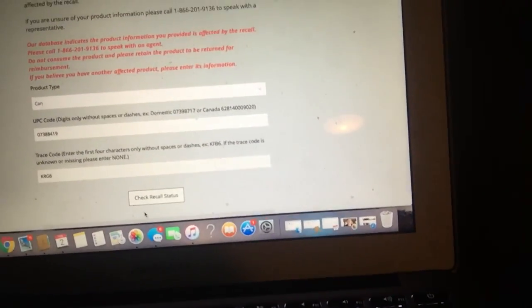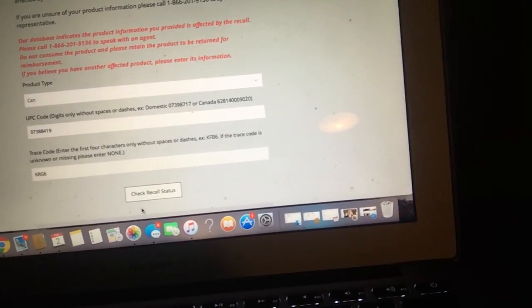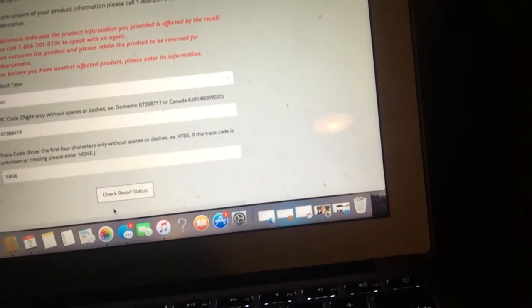I just got onto this USSTC website. As you can see up here — I don't know if you can read that — but it says: 'Our database indicates that the product information you provided is affected by the recall. Please call XYZ blah blah blah to speak with an agent. Do not consume this product and please retain the product to be returned for reimbursement.'